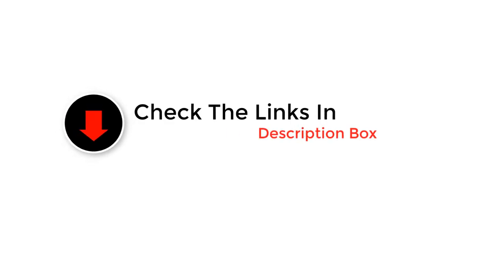So whether you are looking for the best budget option or something more premium, like the video, comment, and don't forget to subscribe. Now let's get started with the video.